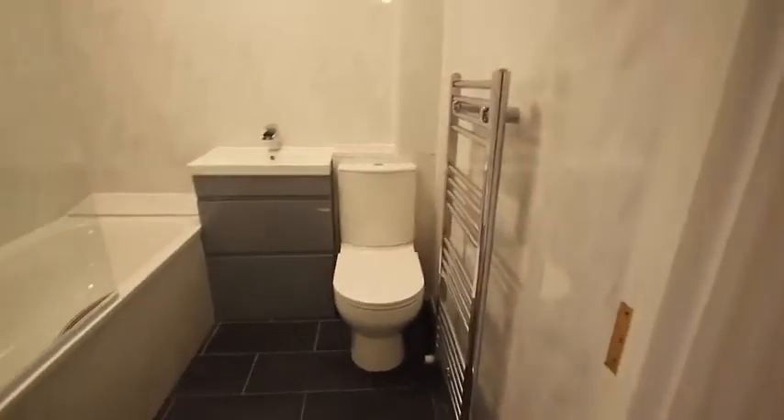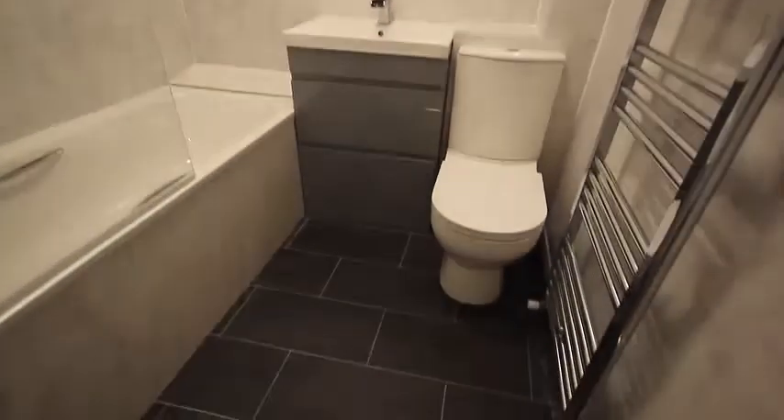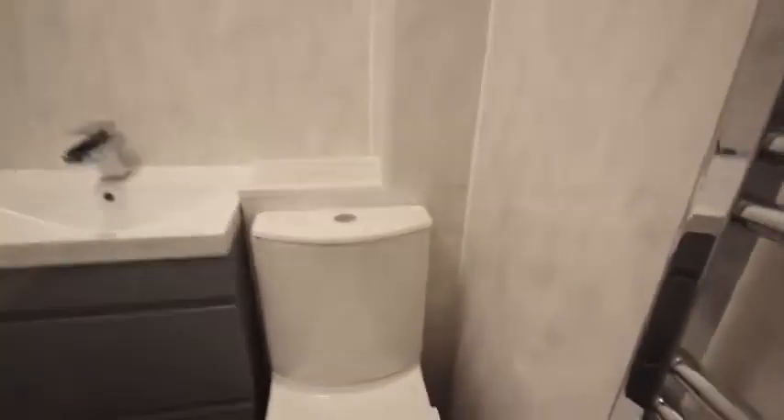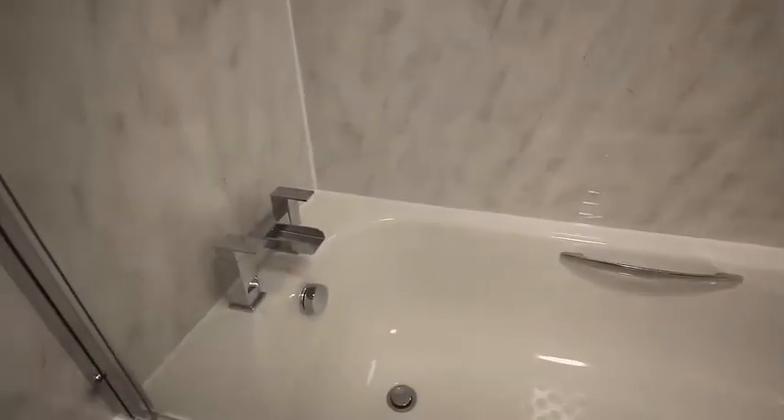Going out, we come to the newly fitted bathroom. This has just been put in, so it's all brand new. There's a nice grey mermaid board, a new vinyl floor, a fitted towel rail, and a vanity unit, all in white and grey. With a fitted shower screen and the shower above the bath, it's got nice taps with a cascade effect.